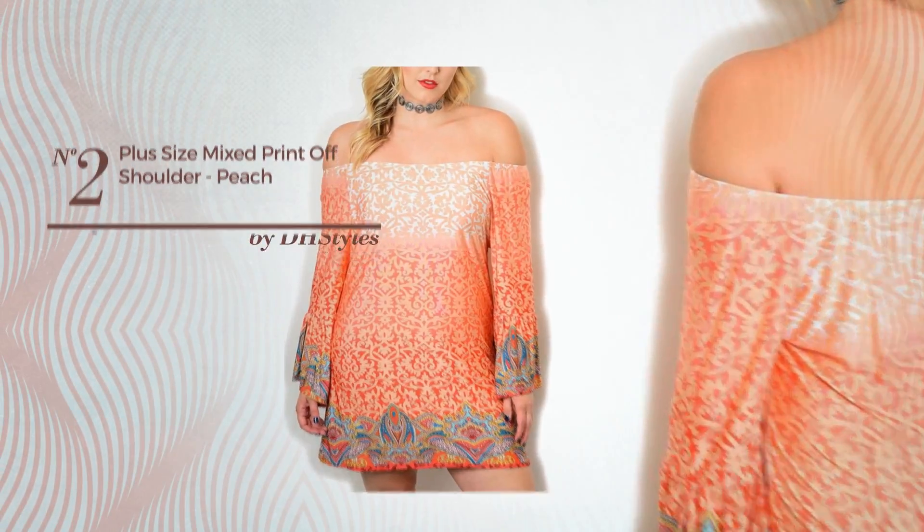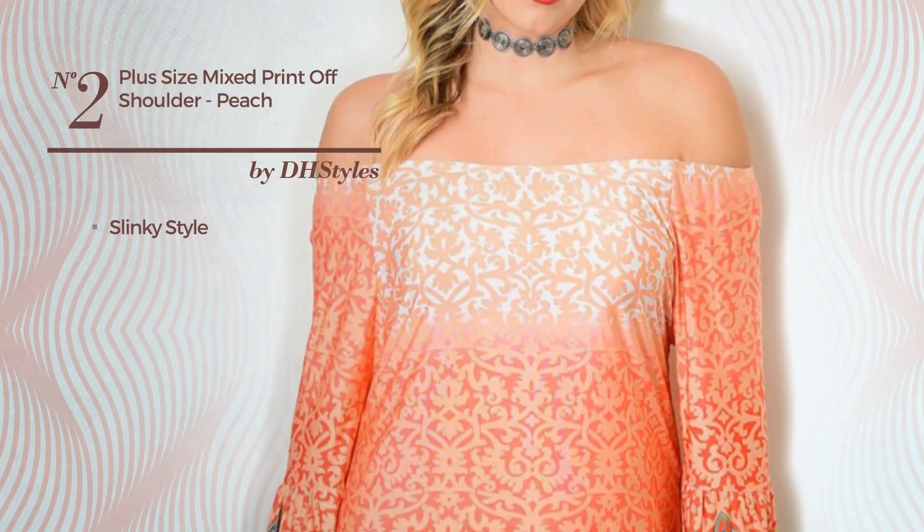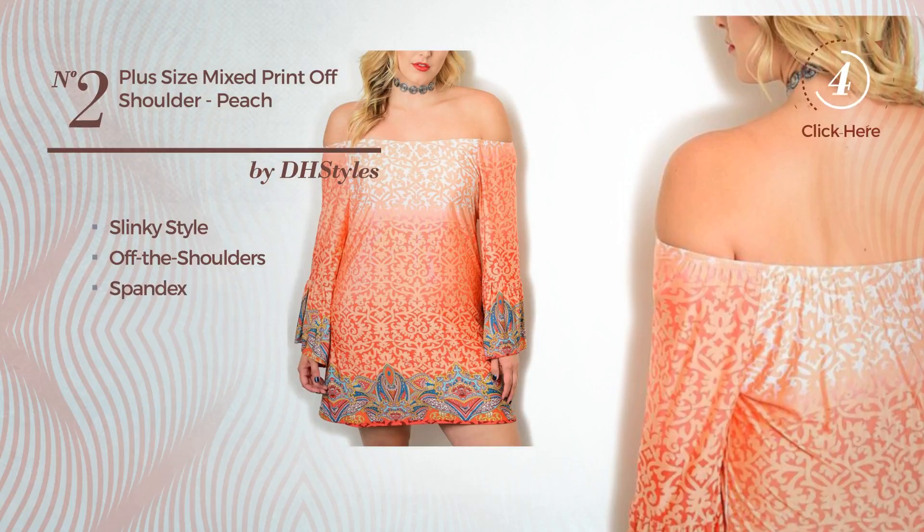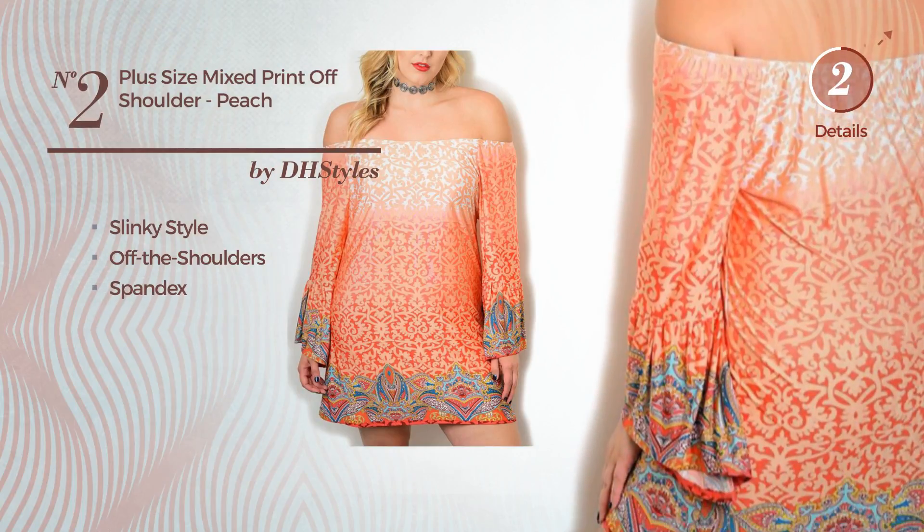Number 2, a fusion of slinky and stunning in this dress. Featuring an off-the-shoulders, produced with soft spandex. Available just in this color.